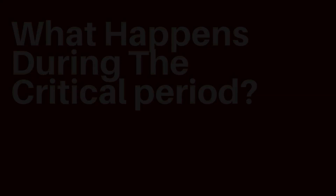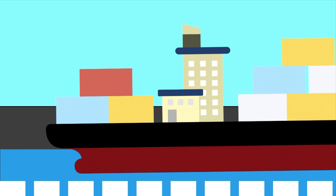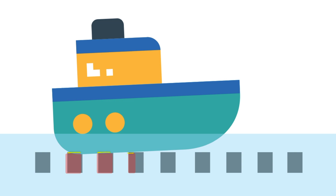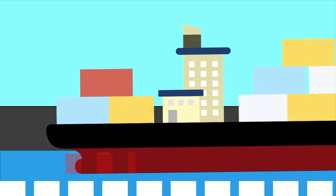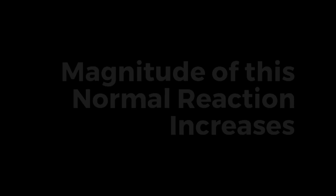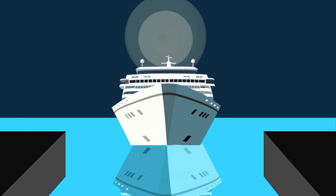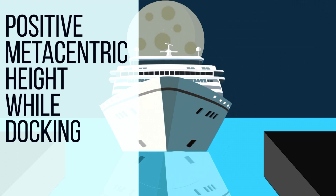So what happens during this critical period and why? When the ship's stern just touches the keel blocks, part of the ship's weight is being borne by the keel blocks. The contact between the stern and the keel blocks creates a normal reaction or upthrust. The magnitude of this upward normal reaction increases as the water level in the dry dock reduces. Hence it is very crucial to maintain sufficient positive metacentric height before docking, lacking which the ship may heel over to either side, or even slip off the keel blocks and capsize.